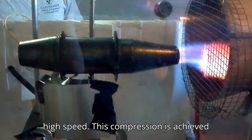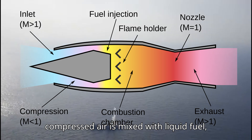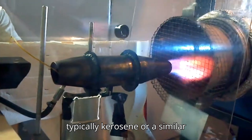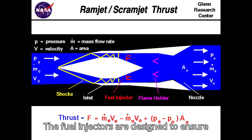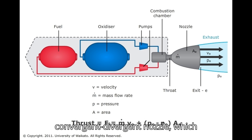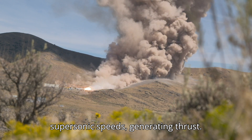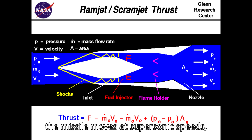This compression is achieved through shock waves generated at the intake. Combustion Chamber: The compressed air is mixed with liquid fuel, typically kerosene or a similar hydrocarbon, in the combustion chamber. The fuel injectors are designed to ensure efficient atomization and mixing with the compressed air. The combustion chamber leads to a convergent-divergent nozzle, which accelerates the exhaust gases to supersonic speeds, generating thrust.